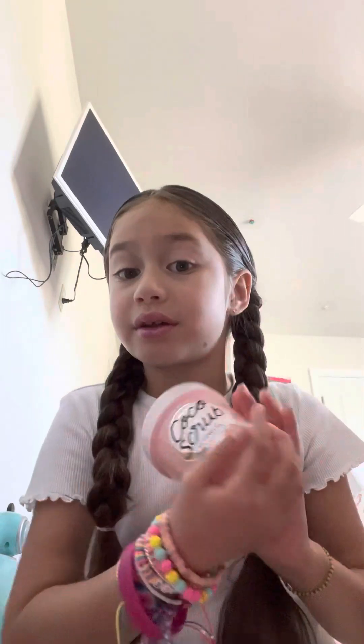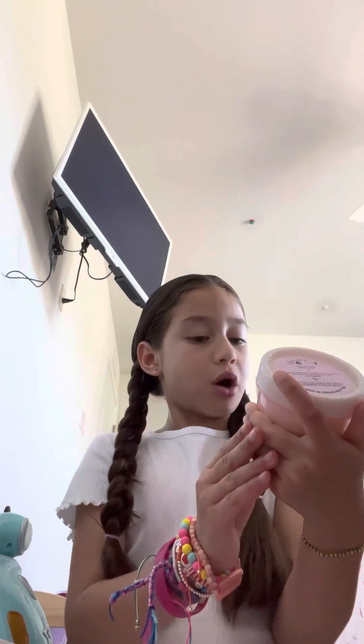Then I went to Victoria's Secret, and we went to Pink, and I got this Coco Scrub — Coconut Oil Smoothing Body Scrub. It looks very soft. I haven't tried it yet, but I might try it tonight. And from Victoria's Secret I also got this Peach Lip Color Balm Tinted Lip Conditioner with Coconut Oil. It smells really good and it feels really good on your lips.